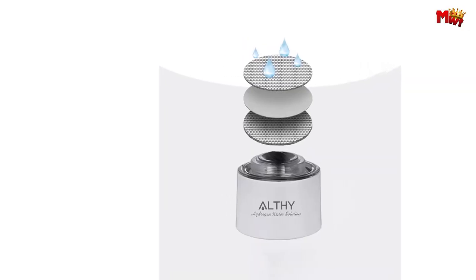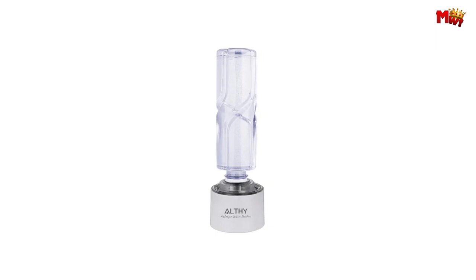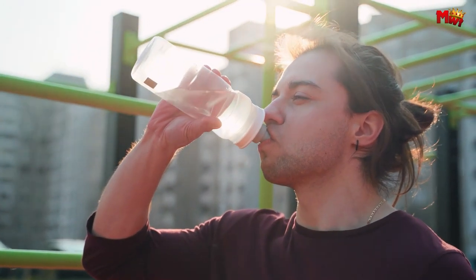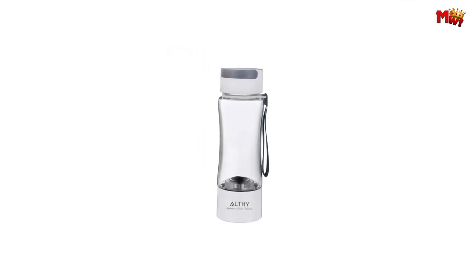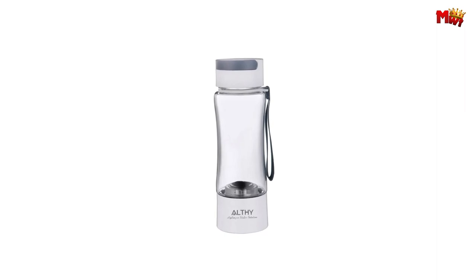Upgrade your hydration game with Althe's H2 Classic 1 Hydrogen Water Generator Bottle. Experience the power of hydrogen-rich water for a healthier, more radiant you. Pros: easy to use, portable, safe, comes in two materials. Cons: maintenance required.